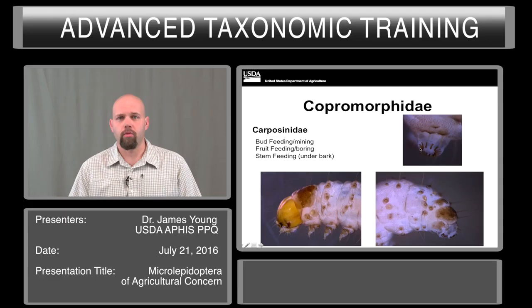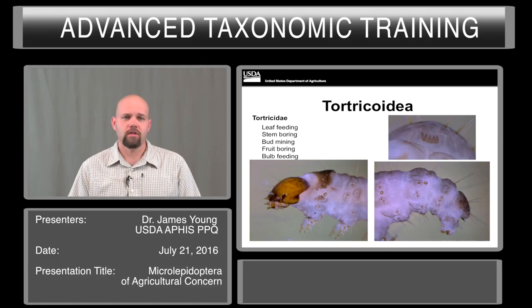The last group are the Carposinids. These are bud feeders, fruit feeders, and stem feeders — and by stem feeding, in this case, we mean actually underneath the bark of trees. They have that important feature where there are four setae in the SV group on the prolegs. They are most commonly confused with pyralids. And lastly, Tortricidae. This is another group that has an anal fork, so if you find a larva with an anal fork, you've narrowed it down to one of two families. It includes many leaf feeding, stem boring, bud mining, and fruit boring pests that are commonly intercepted.